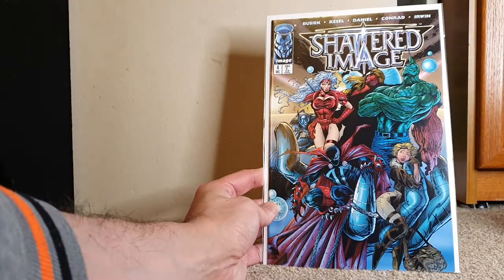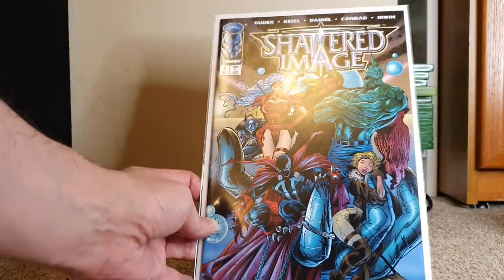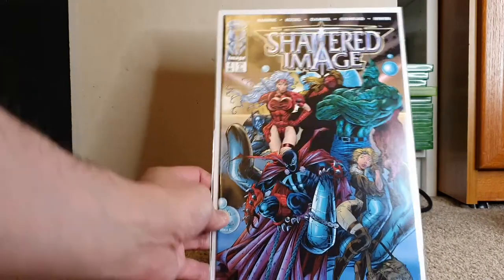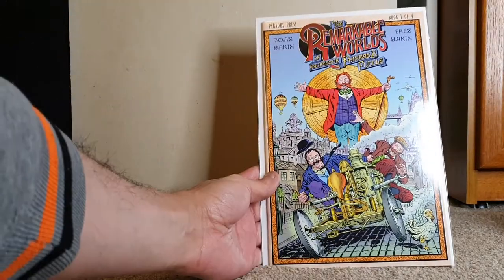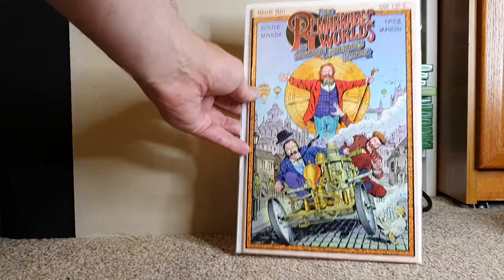Oh very cool — this is the huge Image crossover, Shattered Image. Kurt Busiek wrote some of this. I will check that out — that's an awesome cover too. Spawn, Savage Dragon, Zealot all on the same cover. And what is this? The Remarkable World of Professor Phineas B. Fuddle by Paradox Press, Book 1. I will check that out for sure.